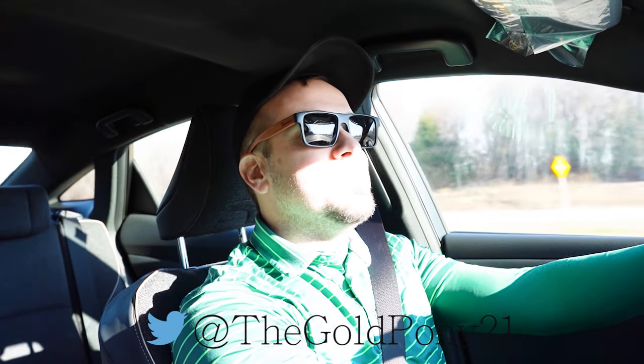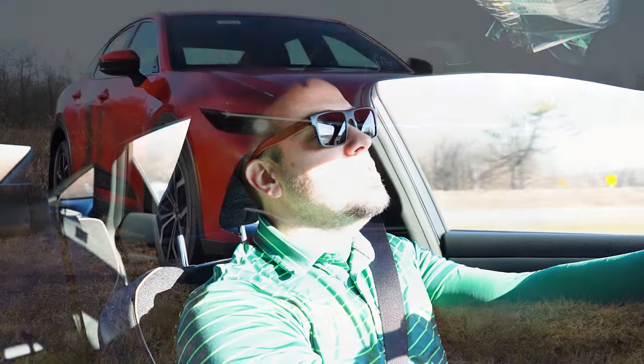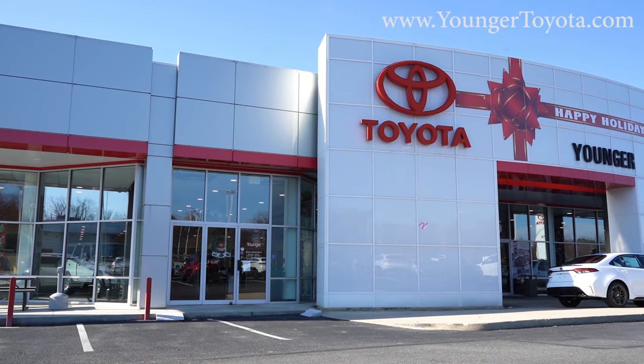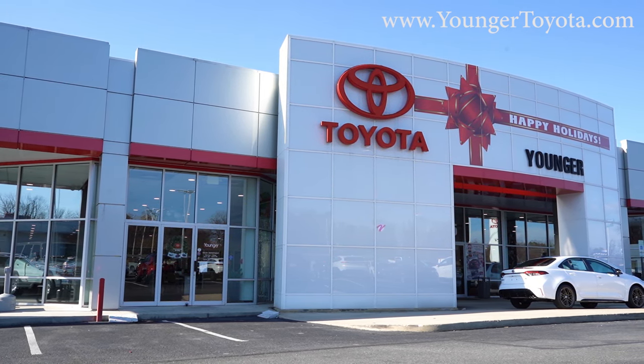What is up you guys, welcome back. If you're new to the channel, I am Gold Pony, your new car, truck, and SUV reviewer on YouTube. Today we are in the brand new 2024 Toyota Crown, courtesy of Younger Toyota in Hagerstown, Maryland. For more information on their inventory, please feel free to check out the link in the description box below.